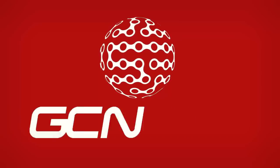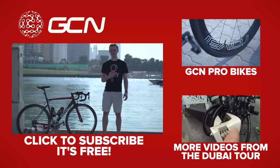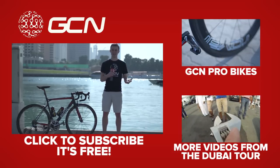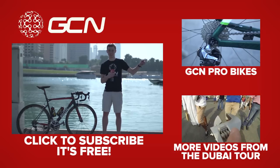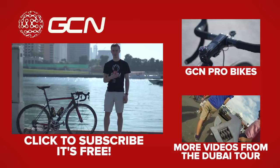If you like this bike, don't forget to give it a thumbs up, and let us know which Pro Bike you'd like to see next in the comments down below. To see more Pro bikes, click there. To see more videos from the Dubai Tour, click there, and to subscribe to GCN — it's totally free and worth it — click on me. Over and out.